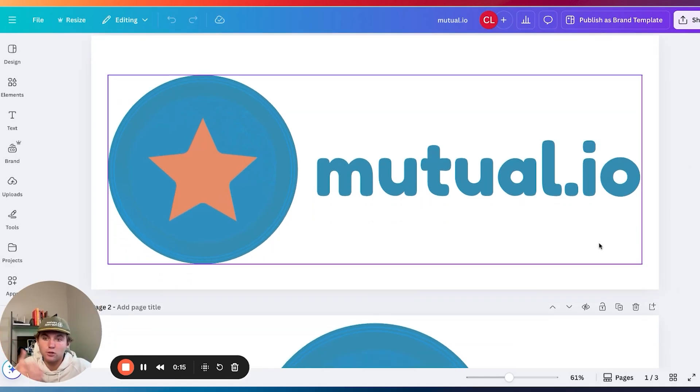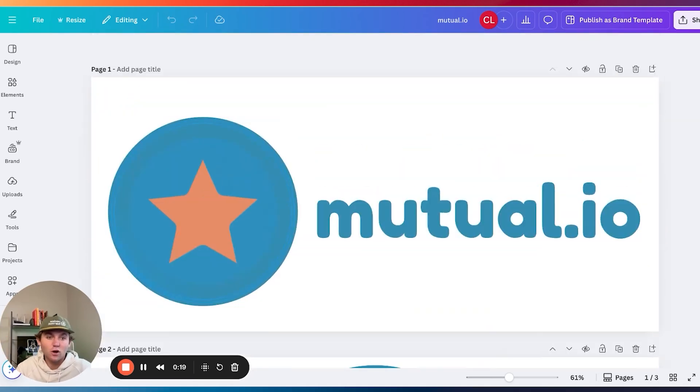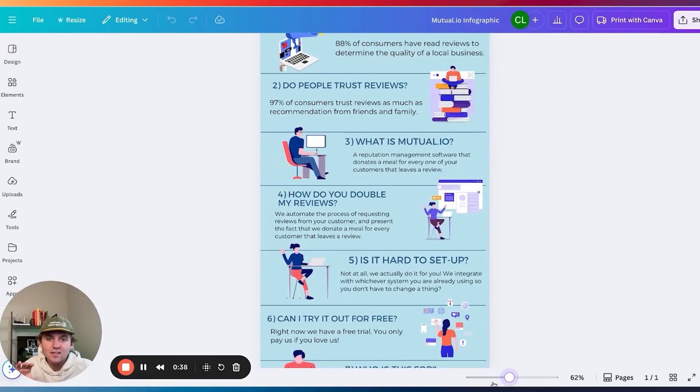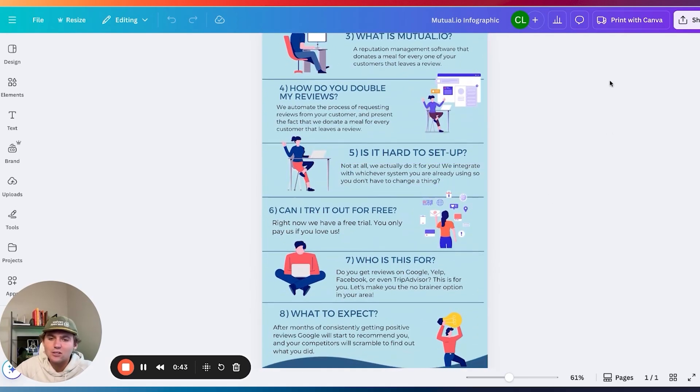Just to illustrate that point — mutual.io was the first version of ReviewHarvest. I started it about three years ago and then quit it for a whole year because I didn't actually give it the time of day. I struggled to get customers, struggled to get people's card on file, struggled to actually get people reviews because I didn't know what I didn't know. I spent an ungodly amount of time on this infographic that never really did anything.